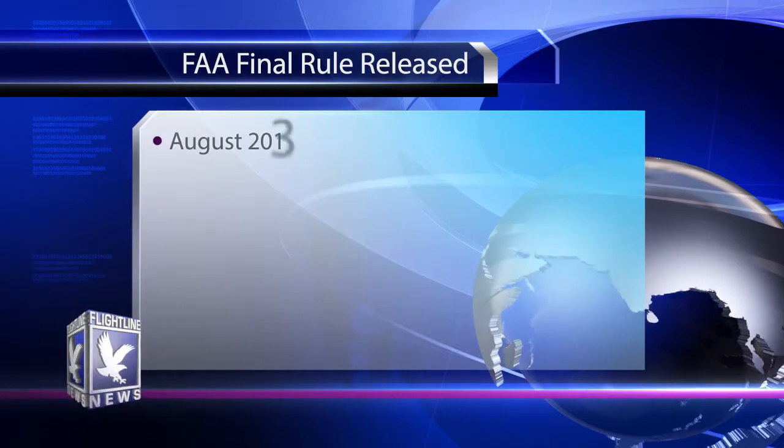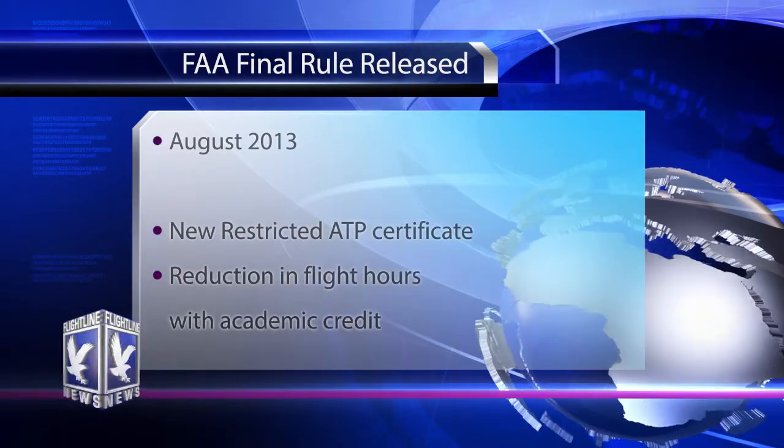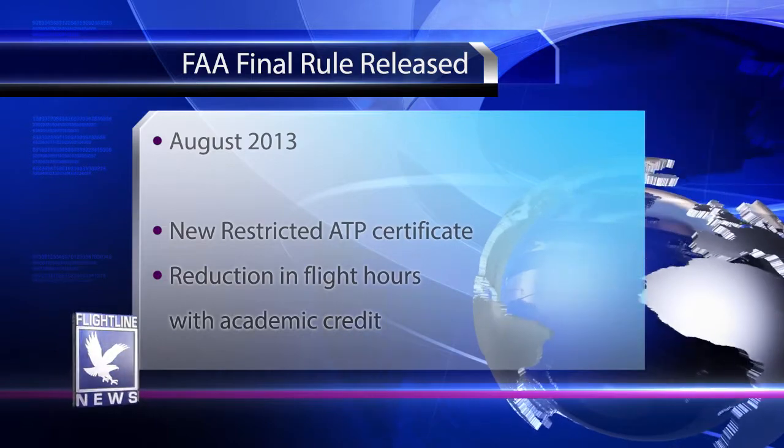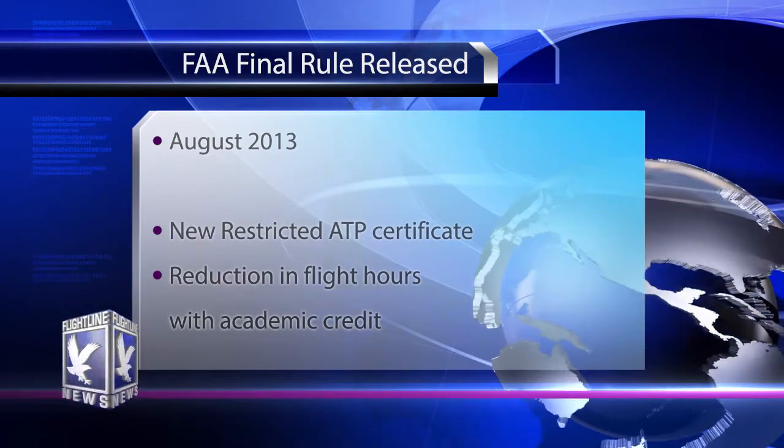In August of 2013, the FAA released their final rules that redefine the ATP certificate, making a new restricted ATP certificate, and most importantly for Embry-Riddle students, providing a reduction in flight hours required with academic credit. Remember that there are still other minimums in Part 61, like nighttime and instrument flight time, that must be met in addition to total hours and cross-country time.